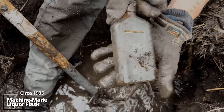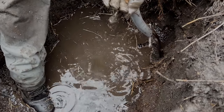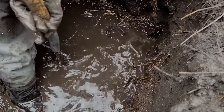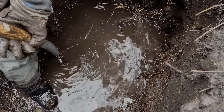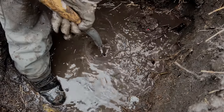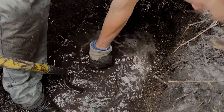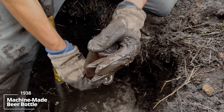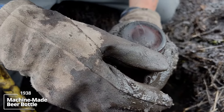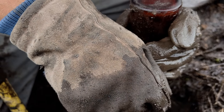Liquor flask — federal law prohibits sale, reuse. Post-Prohibition. Beer — what year we got on this thing? 1938.